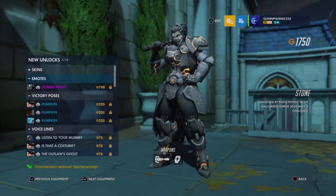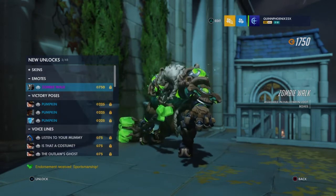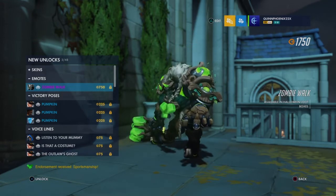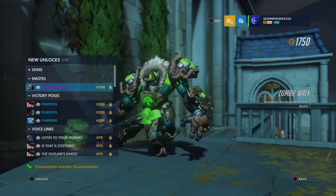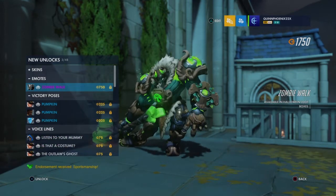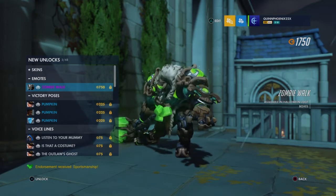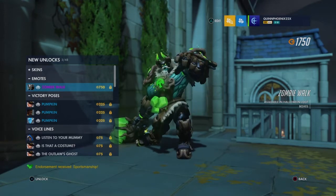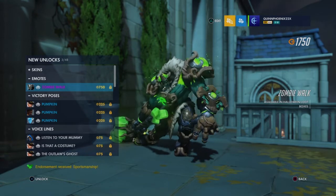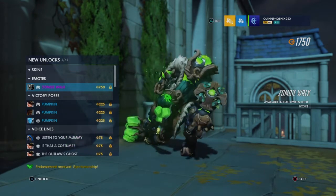On to the emote. Saw this one in the trailer. We got one emote and it's a Reinhardt one — it's called Zombie Walk. Oh my god, that's Reinhardt being a zombie. This is neat. I'm pretty sure this is a traversal emote you can use in the game. It's pretty cool — he's this big guy dragging his hammer doing a zombie. This reminds me of the Bastion one that we have. I feel like every character in this game should deserve a zombie walk in their own unique fashion.